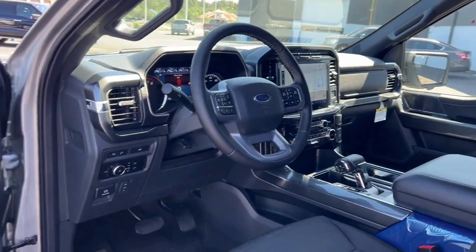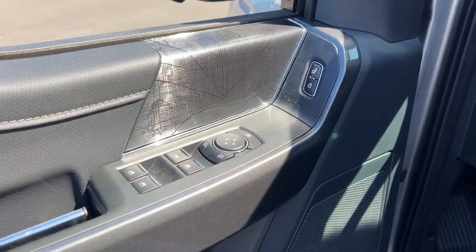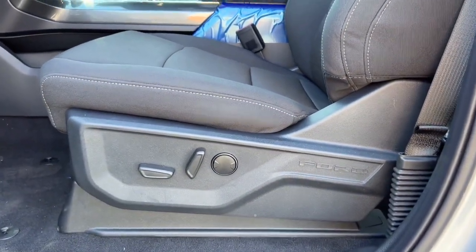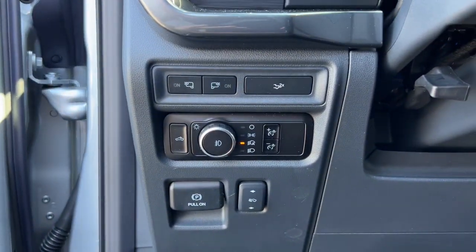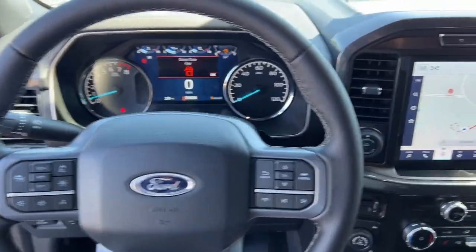These are just some of the great options this vehicle comes with: 360-degree view car camera, keyless entry, moonroof, navigation system, fog lamps, satellite radio, heated mirrors, remote engine start, chrome wheels, and 4x4.